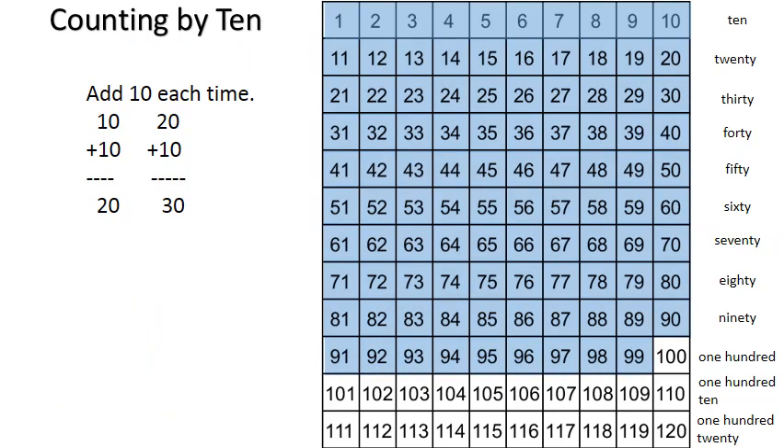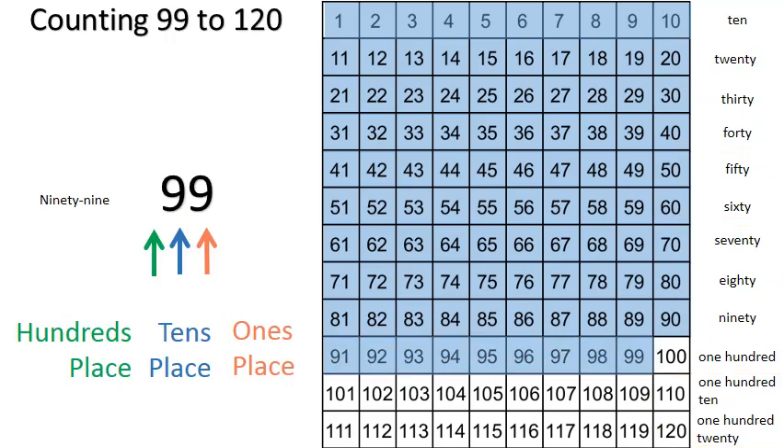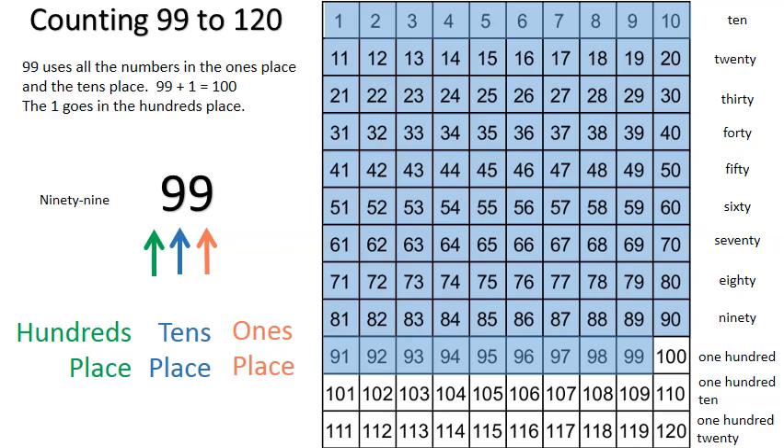Counting by ten — add ten each time. For example, ten plus ten equals twenty. Twenty plus ten equals thirty. Ten, twenty, thirty, forty, fifty, sixty, seventy, eighty, ninety, one hundred, one hundred ten, one hundred twenty. Counting ninety-nine to one hundred twenty: ninety-nine uses all the numbers in the ones place and the tens place. Ninety-nine plus one equals one hundred. The one goes in the hundreds place.